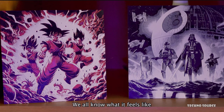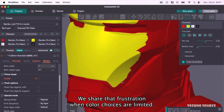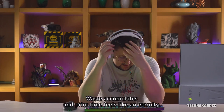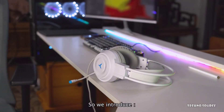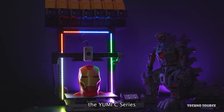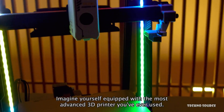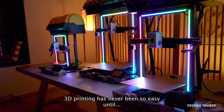Hey everyone, have you ever wished your 3D printer could do more — maybe print in a dozen colors, handle super tough materials, or even become a laser cutter or CNC machine? What if I told you that the future of making is already here and it's more exciting, faster, and more colorful than you can imagine? Get ready to dive into some truly game-changing tools that are redefining what's possible in the world of 3D printing and beyond.